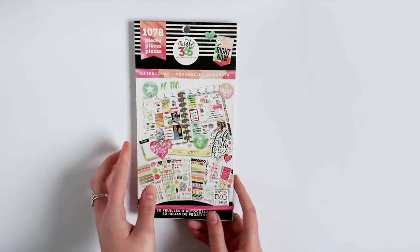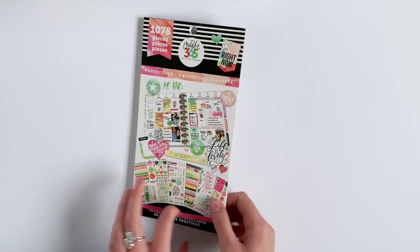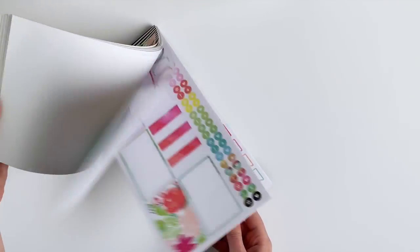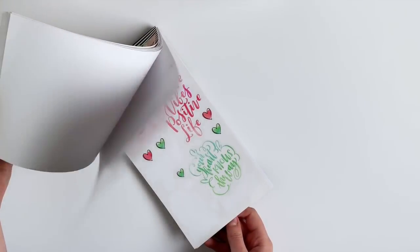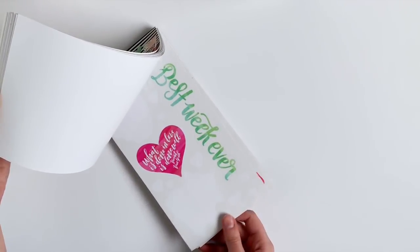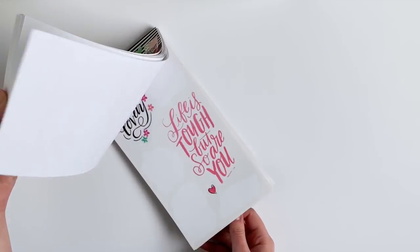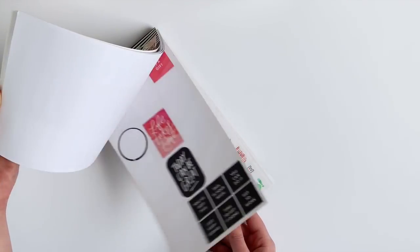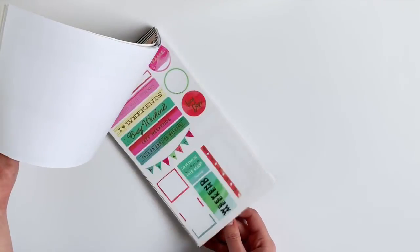So first up is the Watercolor Sticker Book. This one kind of reminds me of the 1234 sticker book — it's a little bit more pastel watercolors. I wasn't too big on the color palette at first, but as you can see, I've used quite a bit of this one. Every time I use it in a layout, I just love how light the colors are yet it's still very colorful.